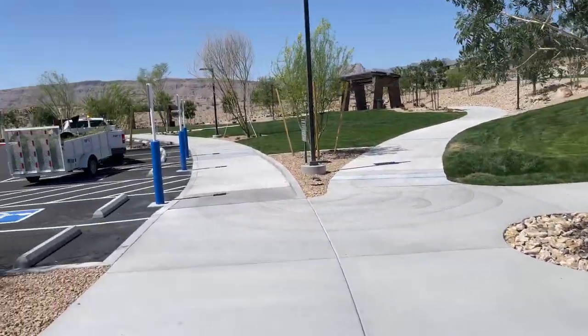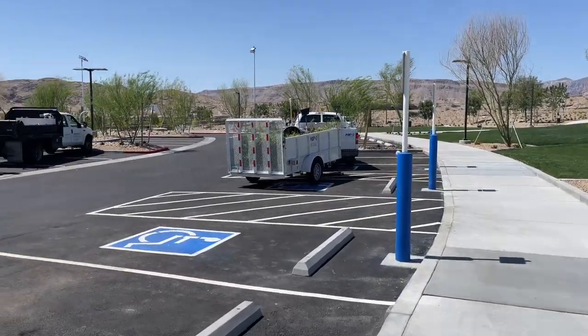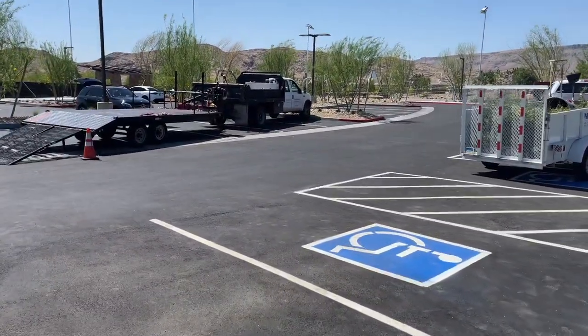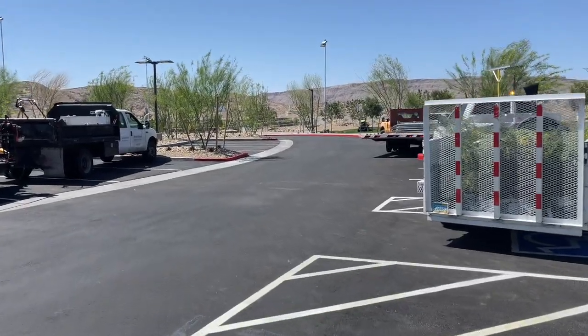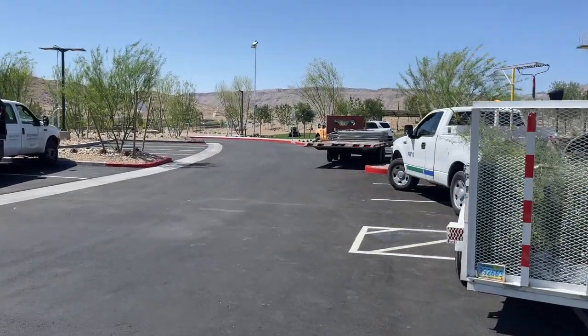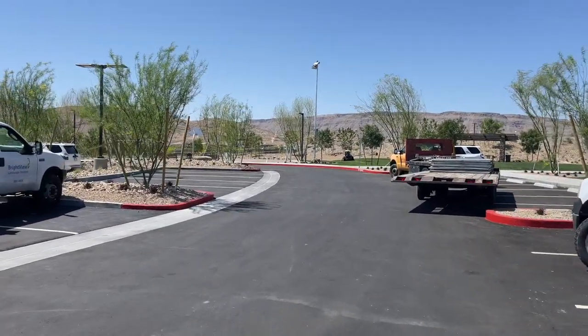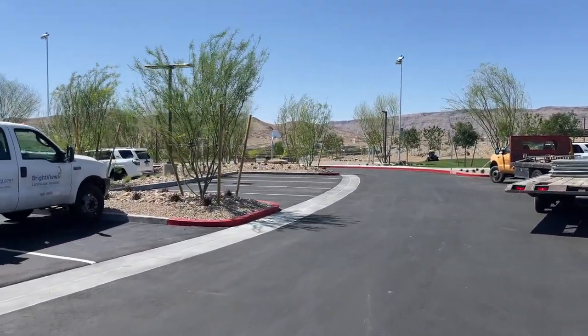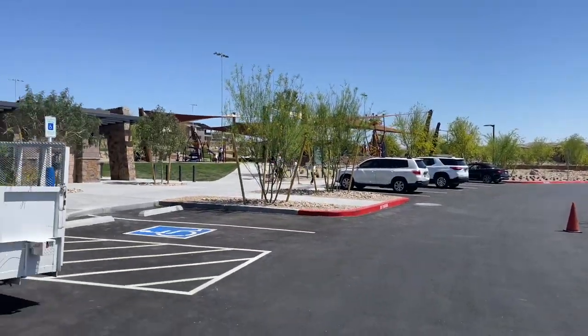They have basketball courts over here. I picked a fine day to go recording with these guys mowing the grass. They have basketball courts. Nice new park here in Summerlin.